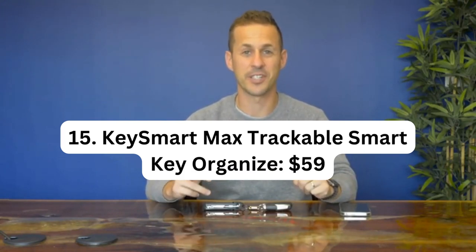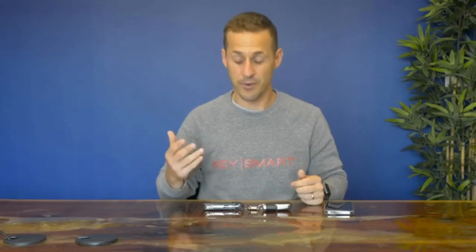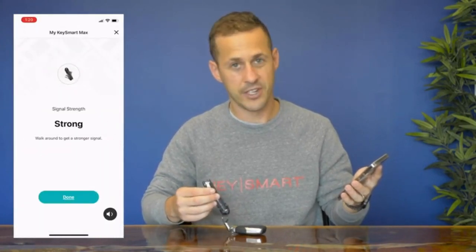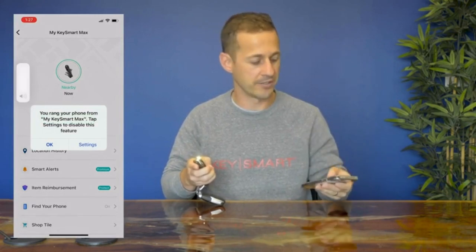Number 15: Key Smart Max Trackable Smart Key Organizer – $59. The Key Smart Max Trackable Smart Key Organizer is a compact and efficient solution for organizing your keys. With its integrated Tile technology, you can easily track and locate your keys using the Tile app on your smartphone. This key organizer can hold up to 14 keys, keeping them secure and eliminating the jingle noise and bulkiness of traditional key chains. The built-in LED flashlight adds a convenient feature for illuminating dark areas, and it includes a slot to attach a car key fob.